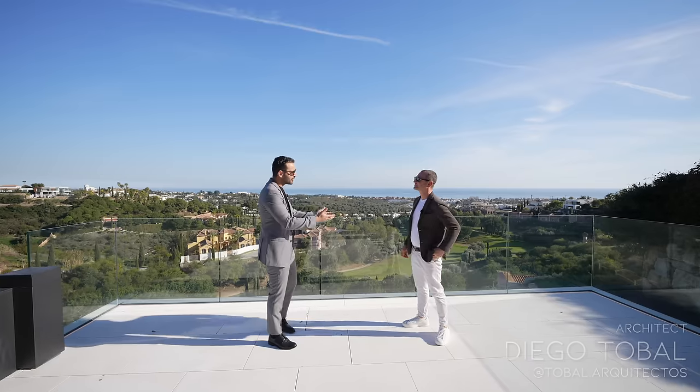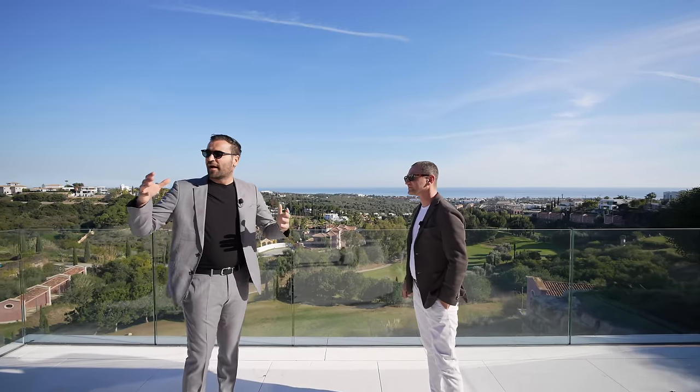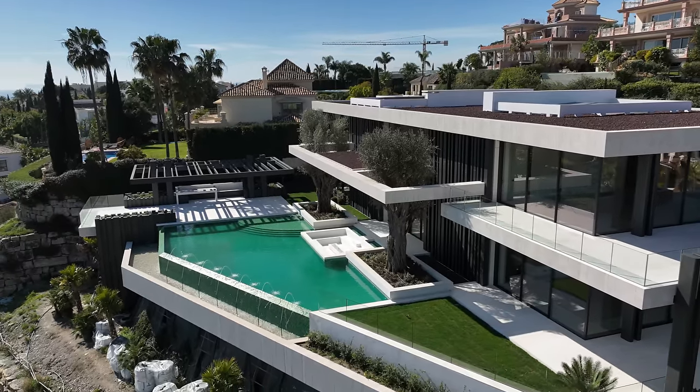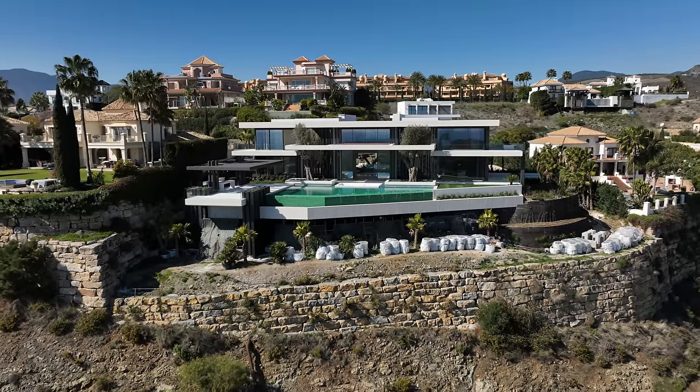So we have Diego here, who is the architect of this project. Diego, thank you so much for coming today. The house looks stunning — the lines, architecture, scale, everything about it, ceiling heights, views — 10 out of 10. I love it. That's exactly why we wanted to come here, even though it's not fully finished yet.